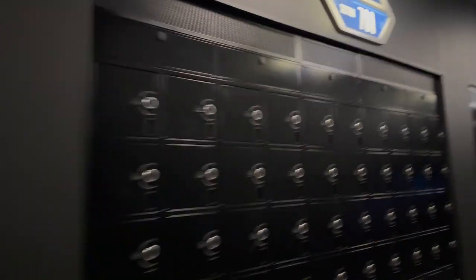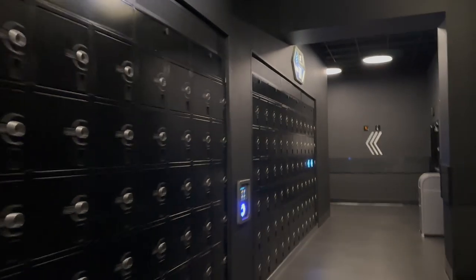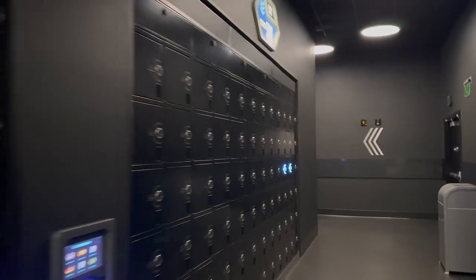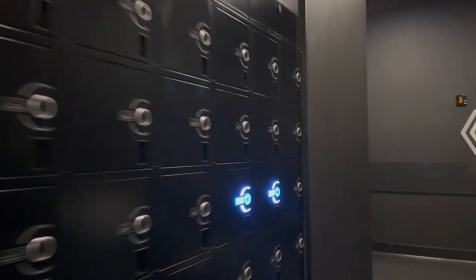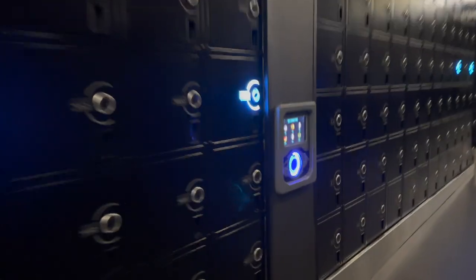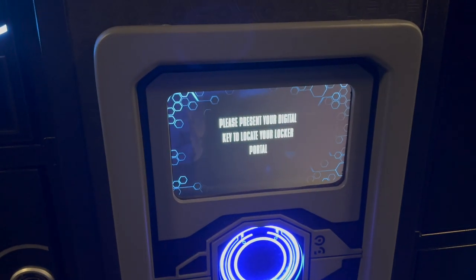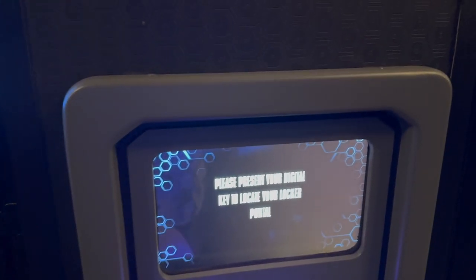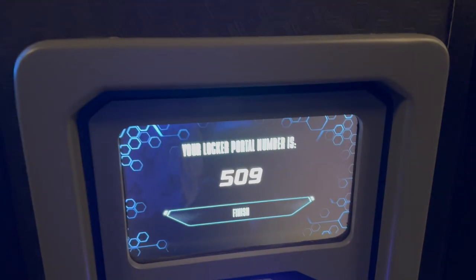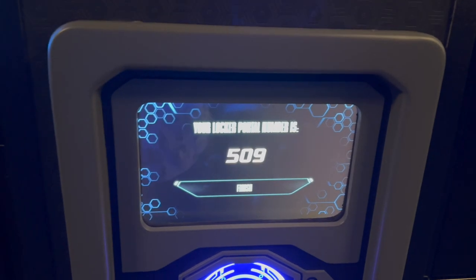Here are all the lockers. On a busy day it will be very difficult to figure out which one is yours, because the ones that are lit are the ones that are in use. We're going to walk around the corner — they have these neat little display areas. Select your language, present whatever you used, and 509 is where mine is. So I'll go back to 509 and get my stuff.